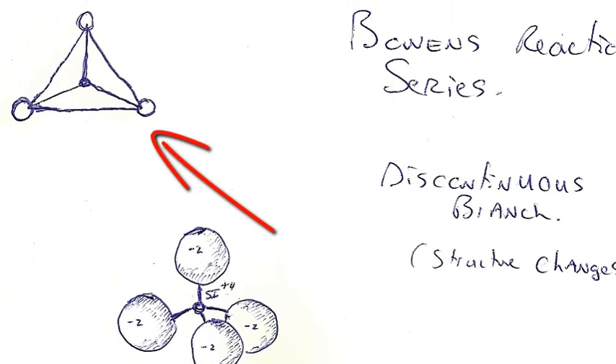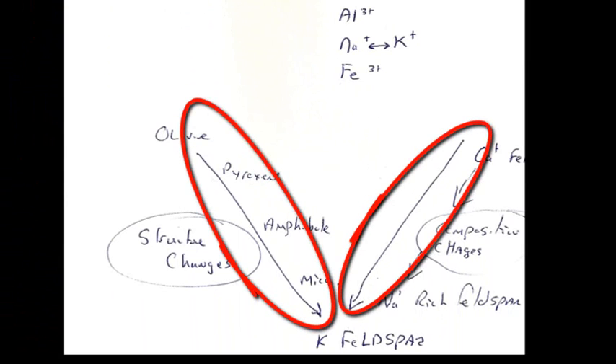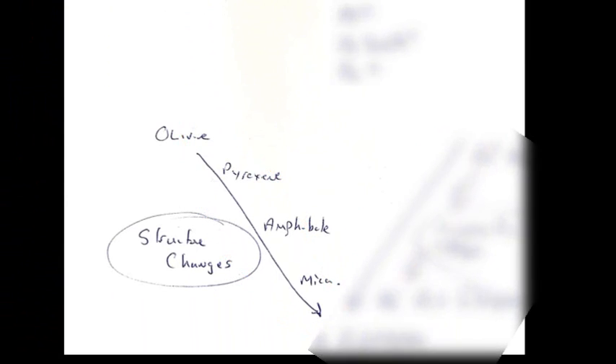This is all part of the Bowen's Reaction Series. For those who've done a little introductory geology, the Bowen's Reaction Series has two separate branches converging at the formation of feldspar. The branch on the left involves structural change. If you have a melt of rock — usually when it's very, very hot deep down in the middle of the earth — the first thing forming is olivine.